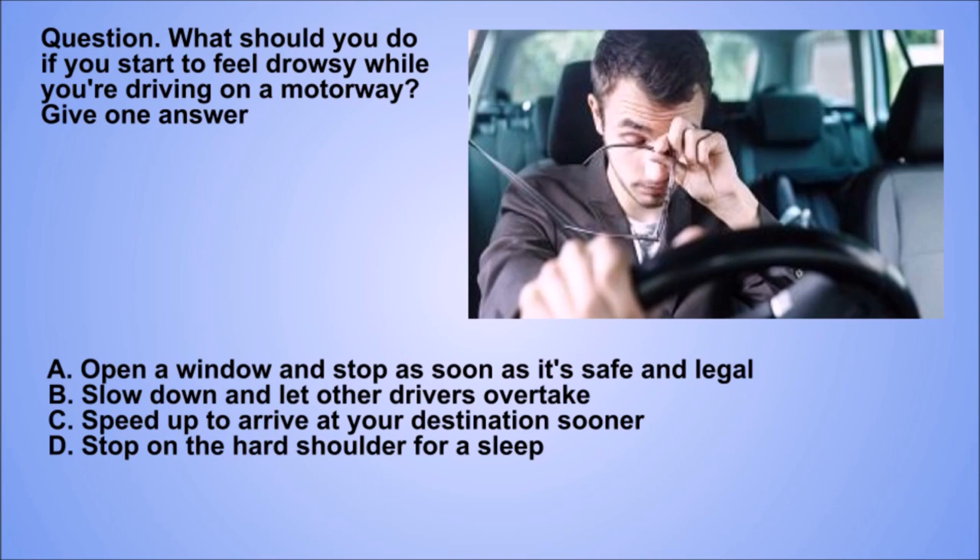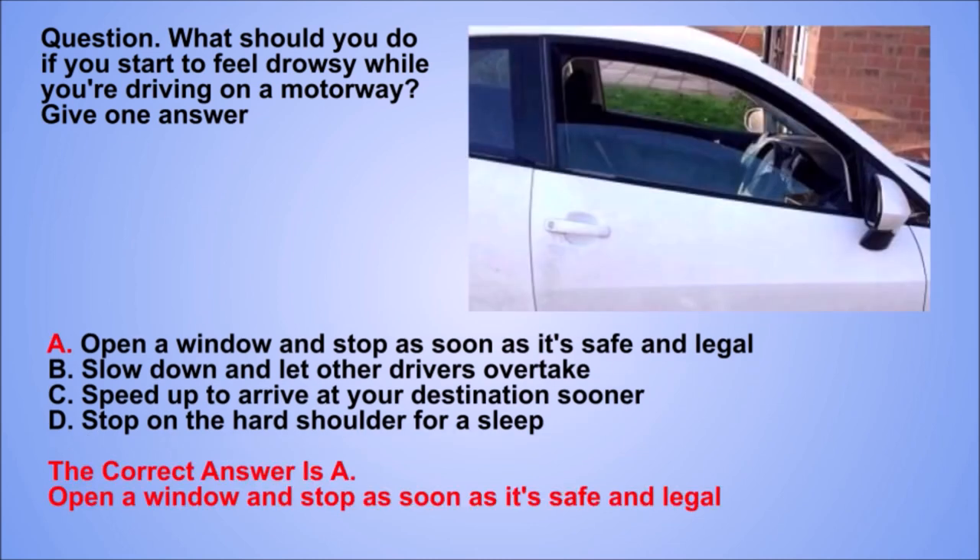Question. What should you do if you start to feel drowsy while you're driving on a motorway? Give one answer. A. Open a window and stop as soon as it's safe and legal. B. Slow down and let other drivers overtake. C. Speed up to arrive at your destination sooner. D. Stop on the hard shoulder for a sleep. The correct answer is A. Open a window and stop as soon as it's safe and legal.